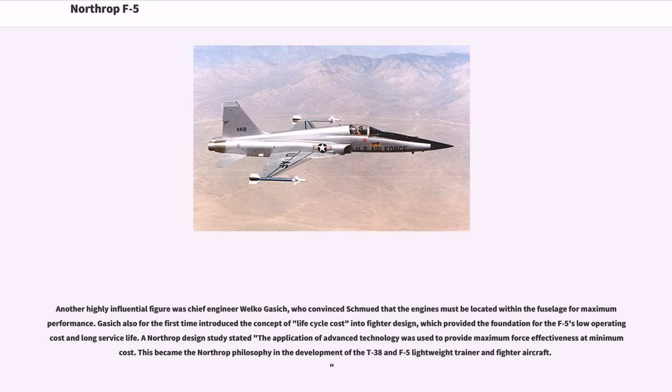This engine with thrust-to-weight ratios of 6.25 to 7.5 over various versions had a notable thrust-per-pound advantage over contemporaries, such as the 4.7 thrust-to-weight ratio of the J79 engine used in the F-4 Phantom. Another highly influential figure was Chief Engineer Welko Gasich, who convinced Schmued that the engines must be located within the fuselage for maximum performance. Gasich also for the first time introduced the concept of life-cycle cost into fighter design, which provided the foundation for the F-5's low operating cost and long service life.